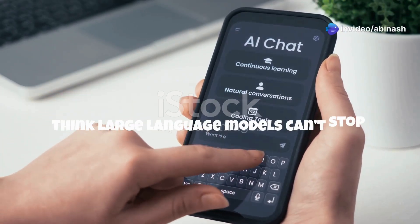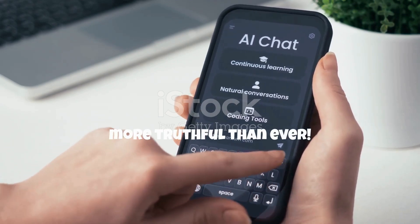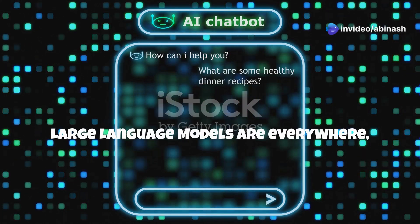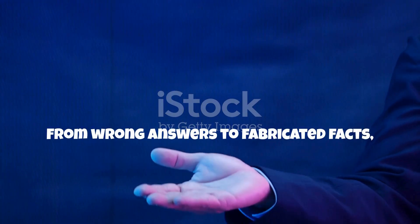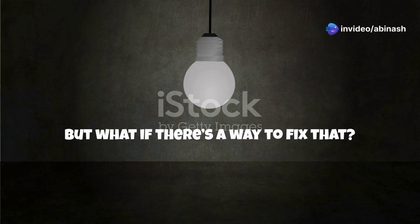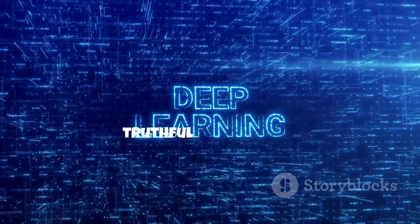Think large language models can't stop hallucinating? Discover how DoLA's breakthrough decoding method is rewriting the rules to make LLMs more truthful than ever. Large language models are everywhere, powering chatbots, search engines, and even medical tools — but there's one major problem: hallucinations. From wrong answers to fabricated facts, LLMs often struggle with truthfulness. Today we'll explore DoLA — Decoding by Contrasting Layers — a revolutionary approach designed to make LLMs more truthful.